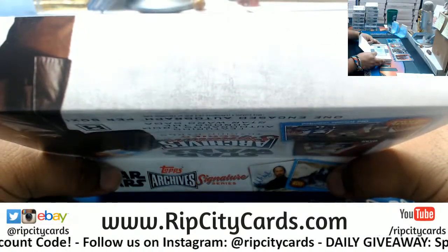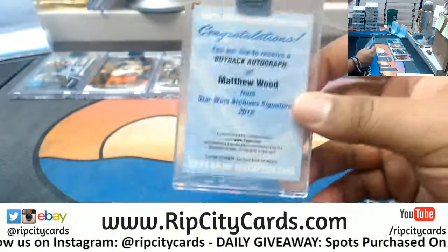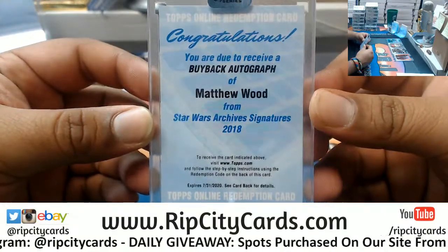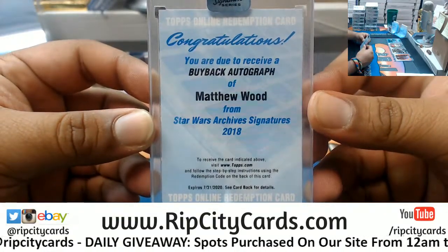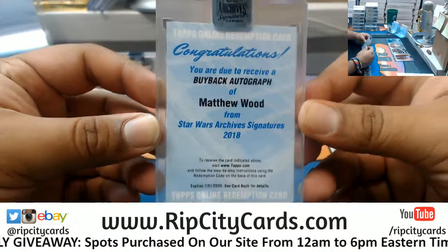Hit box 7. What the heck! I'll be honest, I don't know who this is, but it could be big — a redemption buyback autograph of Matthew Wood from 2018 Star Wars Archive Signatures. Interesting.